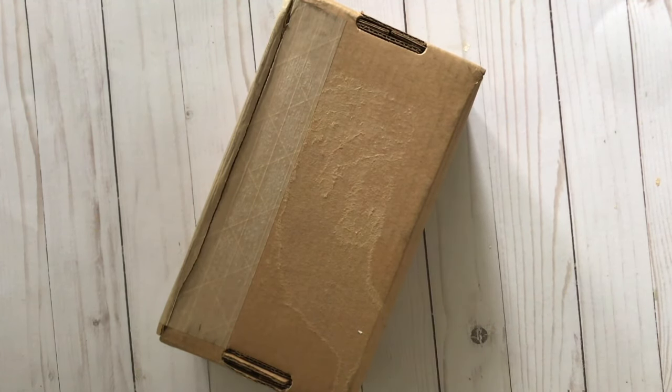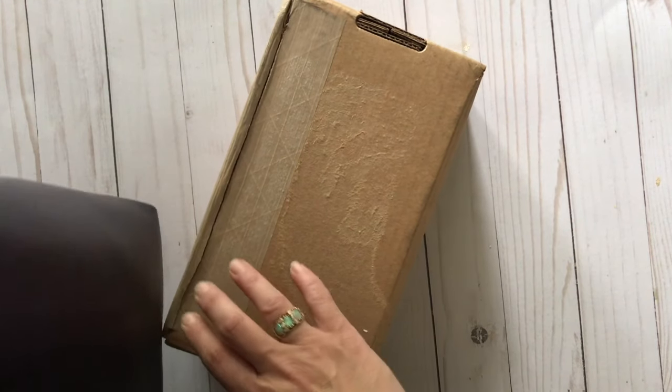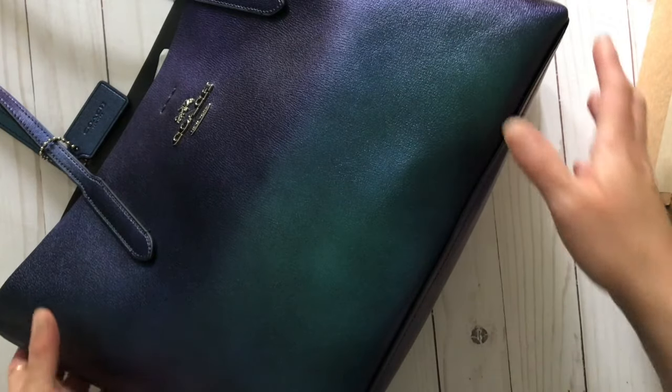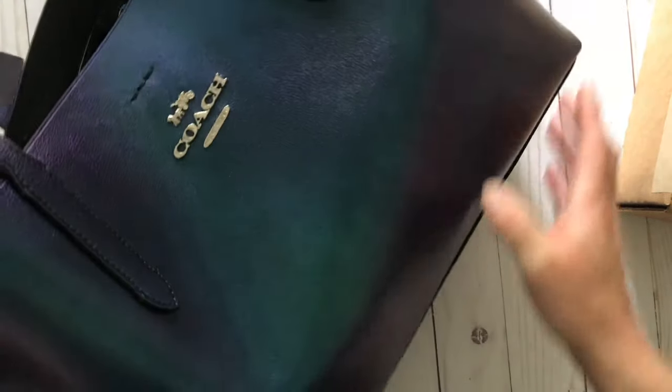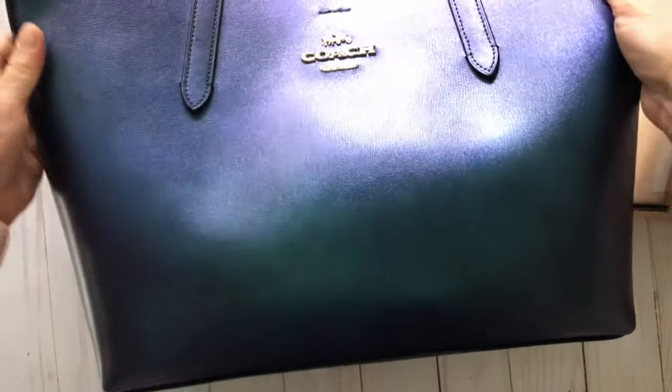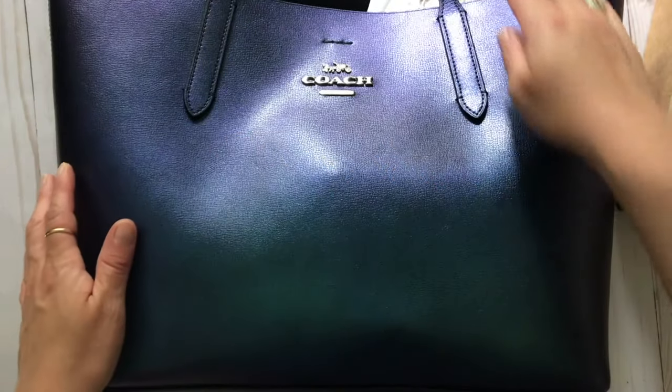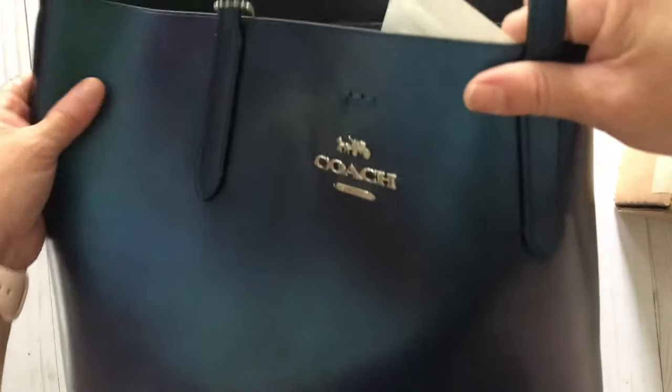I'm going to go get the tote bag real quick. I actually used it today and there's a little bit of rain on it — it's raining out today — but as you can see it's a pretty good-sized Coach tote bag. It's really pretty; it's got this really cool blue metallic coloring.